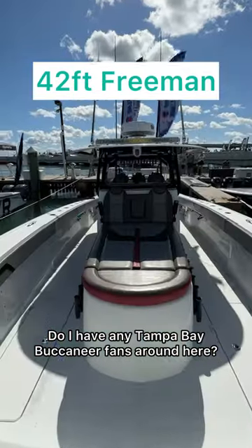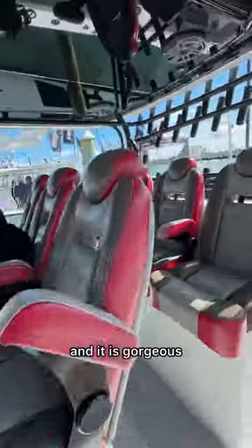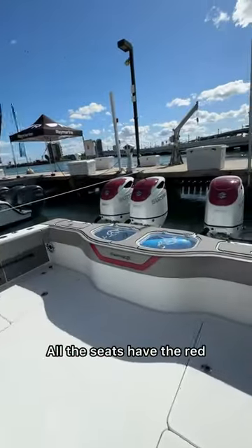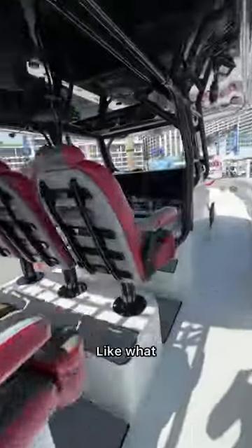Do I have any Tampa Bay Buccaneer fans around here? This is a 42-foot Freeman and it is gorgeous. All the seats have the red and the white of the logo, with four motors. Like what?